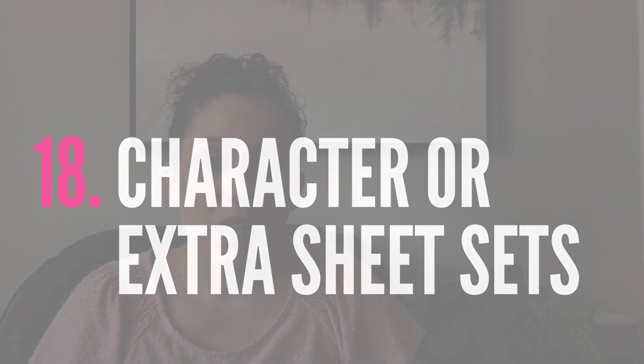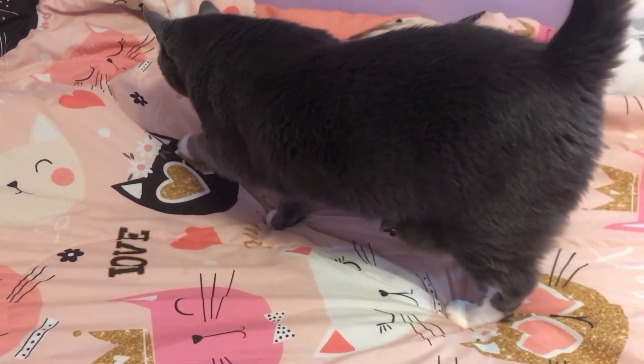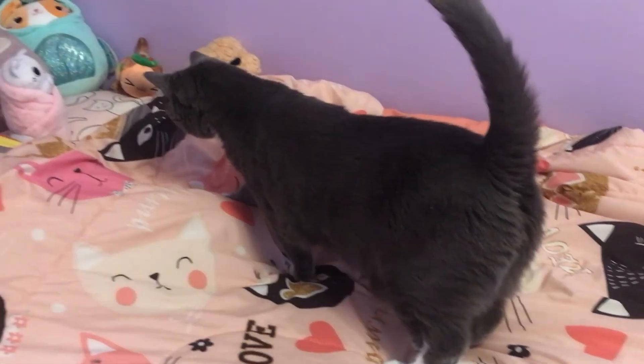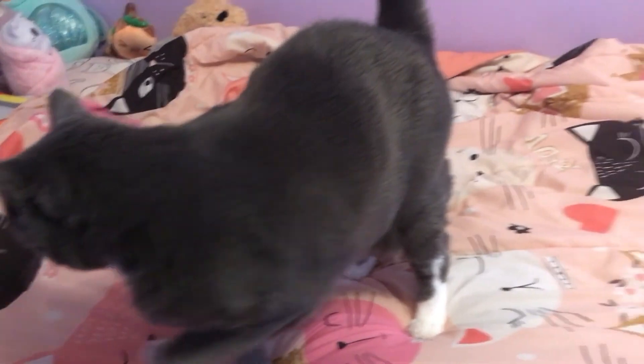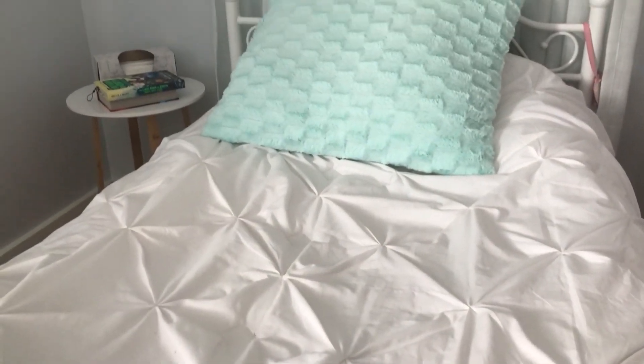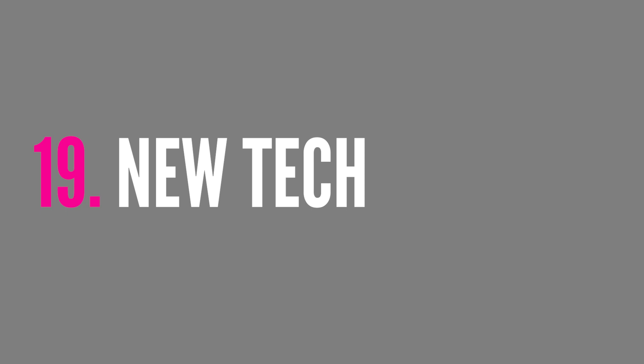I no longer buy extra sheet sets. We all have good quality sheets — when my kids were babies I would splurge on Pottery Barn organic crib sheets because of their skin sensitivity. As they've gotten older we stick to basic colors. My kids used to go through different character-themed bedding but would outgrow it within a year. Now my oldest just picked her favorite color and has a set of mint aqua green sheets.